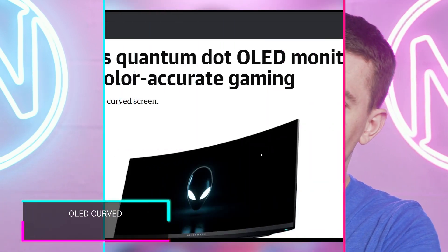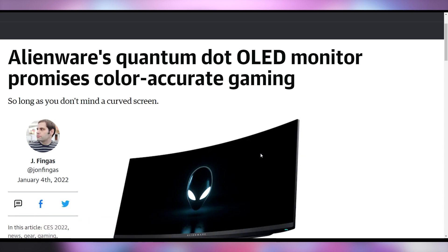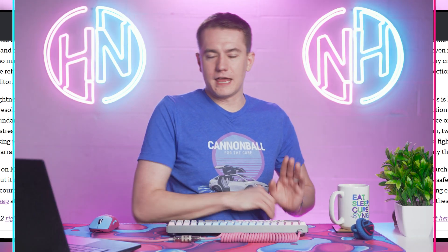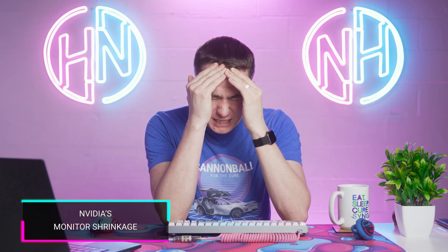And I wish I wasn't so broke, because Alienware announced a 1440p ultra-wide OLED monitor! It doesn't have great HDR — it's only HDR 400 — but a 3440x1440 OLED curved display makes me happy. It goes on sale March 29th. And what's also going on sale are NVIDIA's eSports gaming monitors. I'm not an eSports gamer, so maybe this makes more sense to some other people.